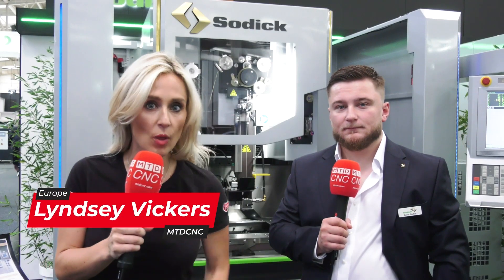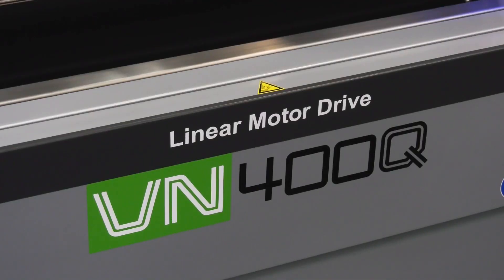Do you want more for less? This machine is predicted to be one of Sodic's best-selling machines. It's the VN400Q.